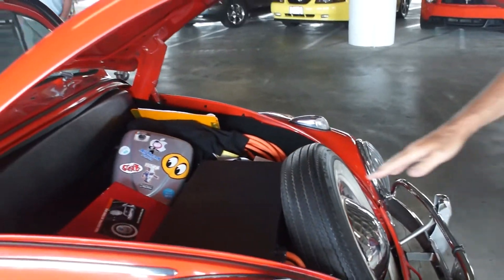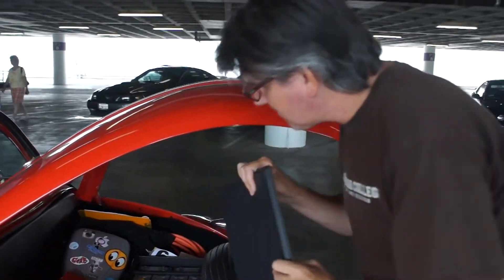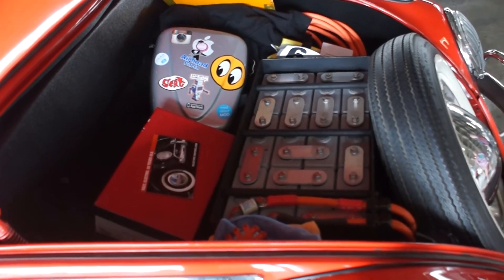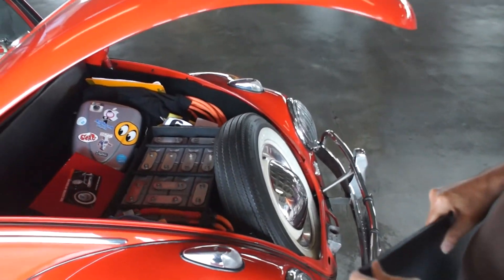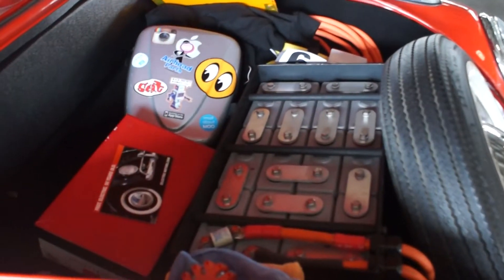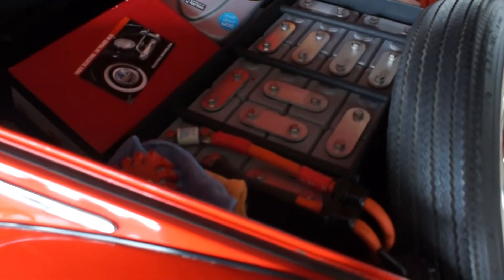This is where the original gas tank was in the car. Sticking to our respect for the vintage of the car — we didn't want to cut anything — this aluminum box just sits right inside the original fuel tank hole using the four bolts that originally held it in. There are 12 batteries up here and then 25 more behind the back seat.